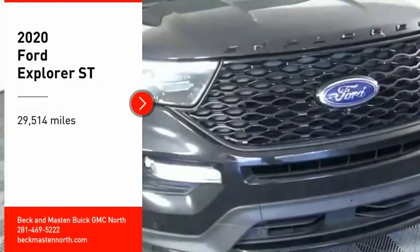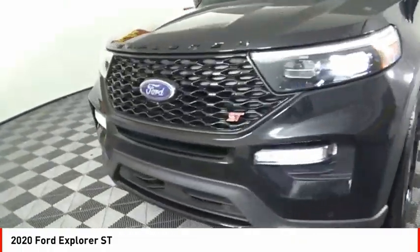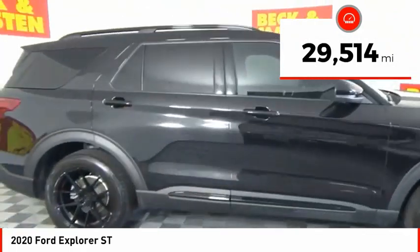We are pleased to show you the 2020 Explorer. You've got a lot of capabilities to call on in a Ford Explorer. Don't underestimate your choices. This vehicle has less than 30,000 miles.